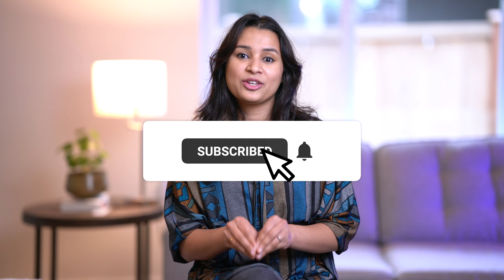Let me know your thoughts in the comments below. Hope it was helpful in making your purchase decision. Please like and subscribe to my channel if you enjoyed this video. I'll see you in the next one. This is Sanjana. Bye-bye!